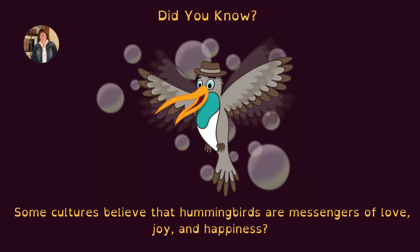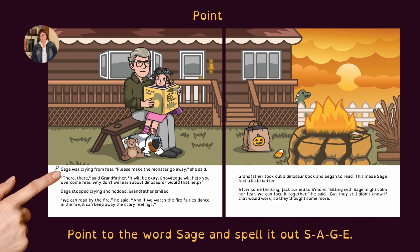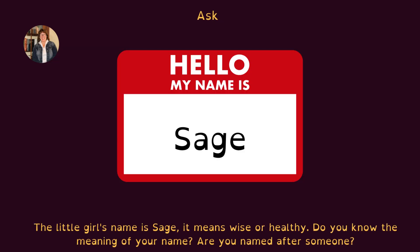Did you know that in some cultures, they believe hummingbirds are messengers of love, joy, and happiness? On pages 16 and 17, identify the book, the Halloween bag, and the candy corn. Point to the word 'sage' and spell it out: S-A-G-E. Ask: the little girl's name is Sage — it means wise or healthy. Do you know the meaning of your name? Were you named after someone?